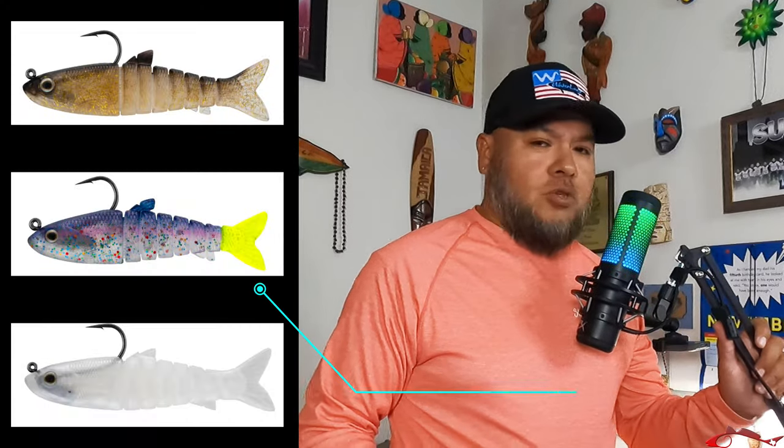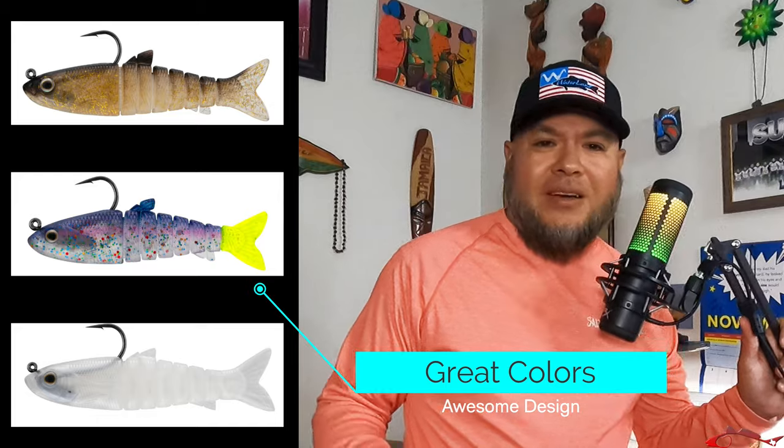I reached out to Ingrid Baits, to Voodoo Baits and I said, hey guys, can we possibly get some of these lures for my viewers, for my subscribers? And they said, absolutely, Ruben. We love you, we love your channel. We're going to be sending you some for you to test out.